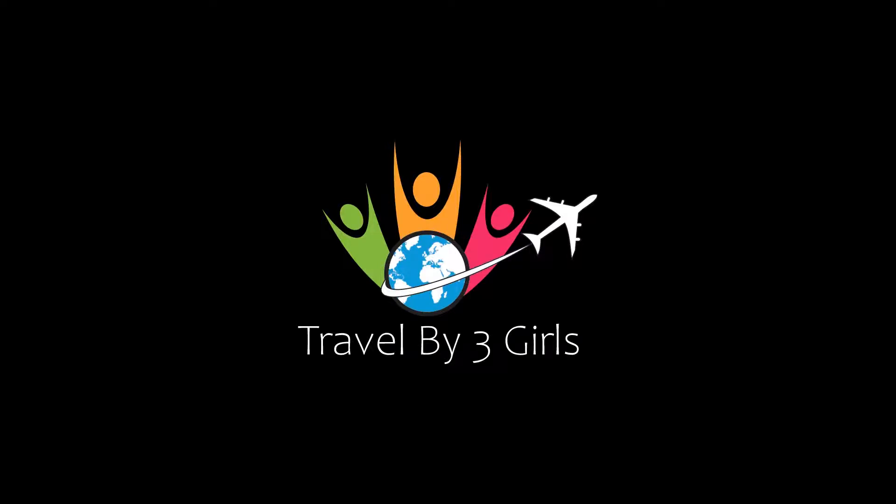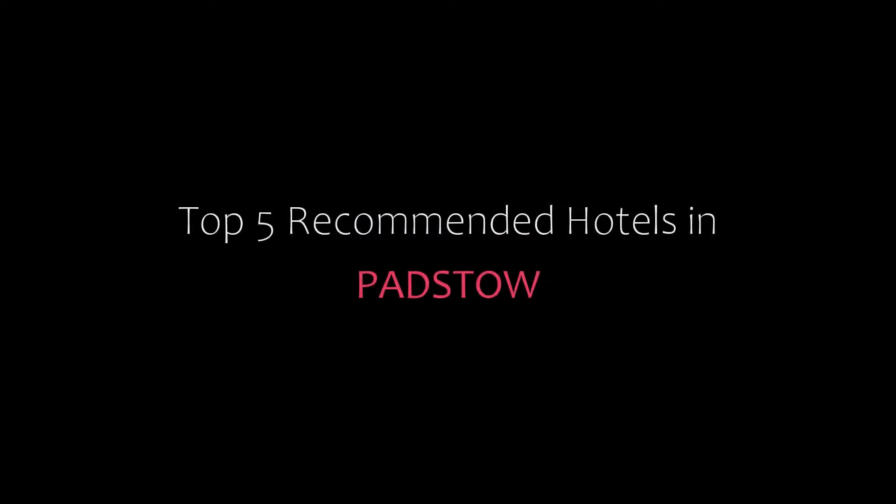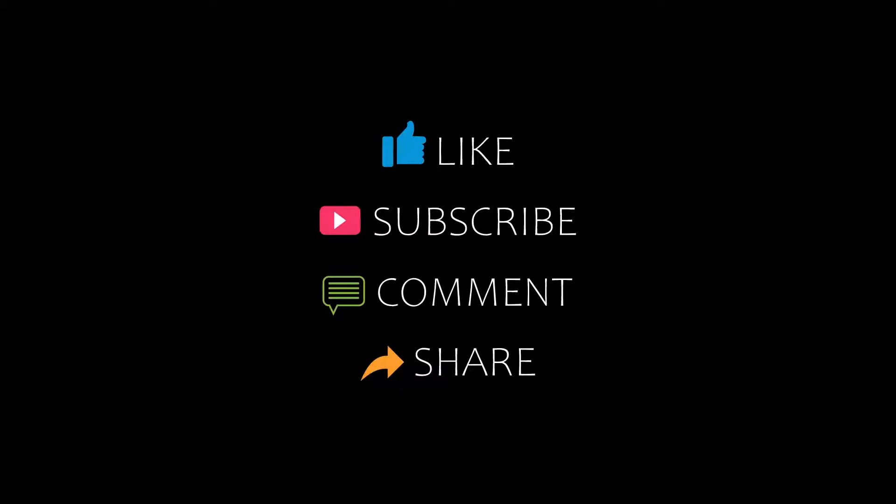Hello friends, welcome back to my channel and now you are watching top 5 recommended hotels and pet store. Please subscribe my channel and don't forget to like, share and comment. Let's start the video.